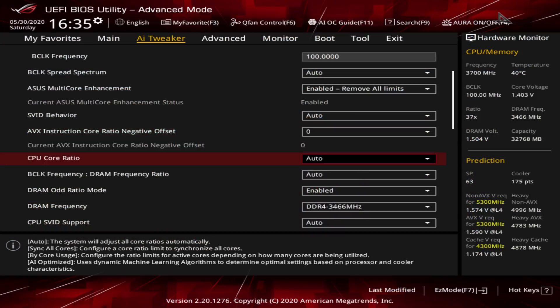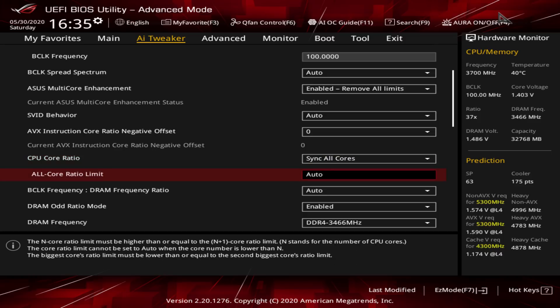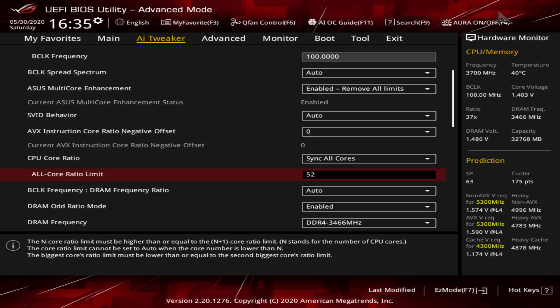Up next is what everybody thinks of when they talk about CPU overclocking — the CPU core ratio, which is the multiplier that acts on the base clock. Change this option to sync all cores and then start ticking up. For the 10900K, it starts at 50, which translates to 5GHz. A good rule of thumb is to target an all-core overclock somewhere in the neighborhood of what the CPU's single-core listed turbo can achieve at stock settings. For the 10900K, the single-core turbo is 5.2 or 5.3GHz depending on conditions, and most 10900Ks can achieve these speeds on all cores with the right adjustments.